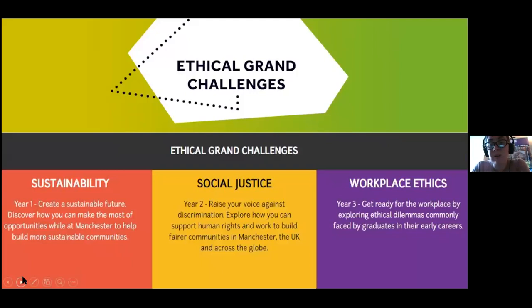Another way we support your skills is through a program of ethical grand challenges, which take place in each of the three core years of your undergraduate degree. In first year you'll get involved in our sustainability grand challenge at the very beginning of the year — it's also a really nice way to make friends outside the classroom. In second year you'll get involved in the social justice challenge, and in third year we start looking ahead to the world of work through the final grand challenge.